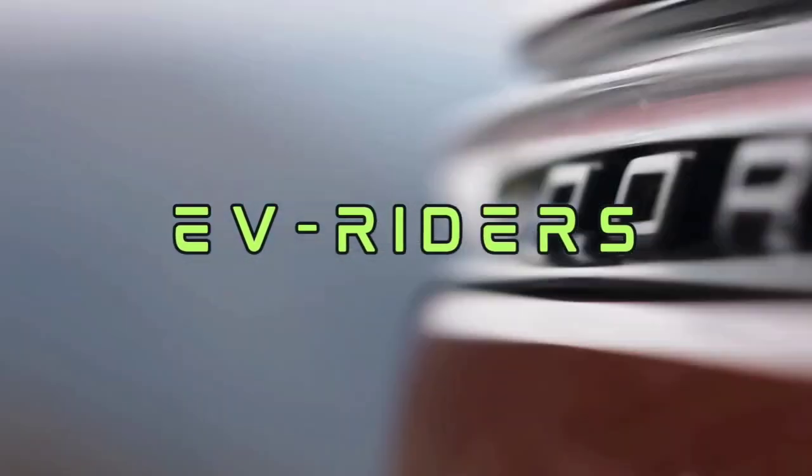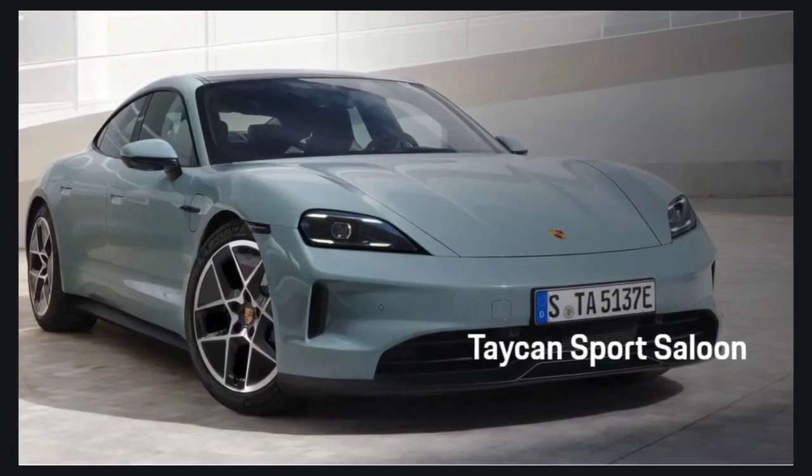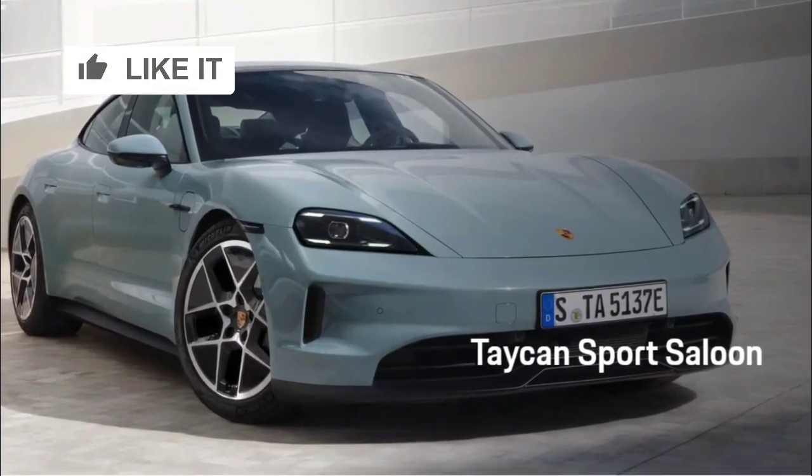Welcome back to my channel, Evriders. Today, the spotlight falls on the highly anticipated next-gen 2025 Porsche Taycan.